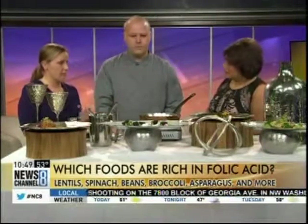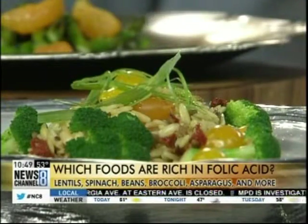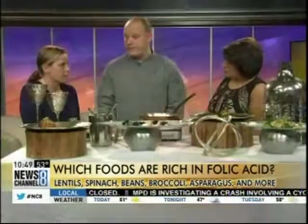Which foods are rich in folic acid? Definitely leafy greens — spinach is one of them. Some lesser-known sources are oranges, which we'll demonstrate in a few minutes, as well as asparagus, broccoli, and tomatoes, which also have a pretty high content. Certain beans and peas like lentils and black-eyed peas are really high too.